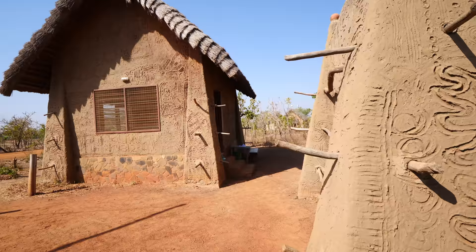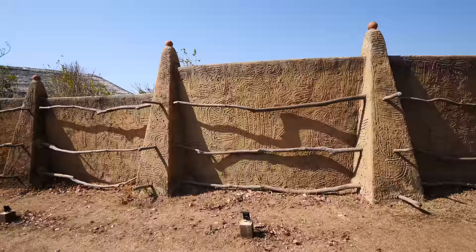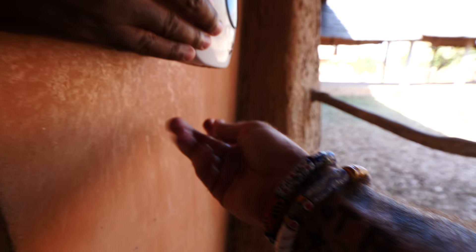We just entered the lodge. I like it. The outside looks like how it is in Burkina Faso — it has that same mud wall look. You have a few different areas; I'm guessing that's where the restaurant is, and those are all the different rooms.